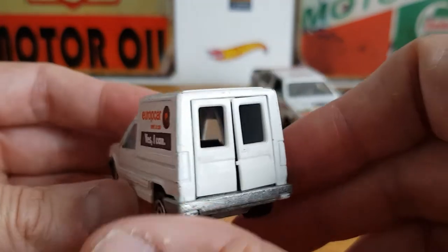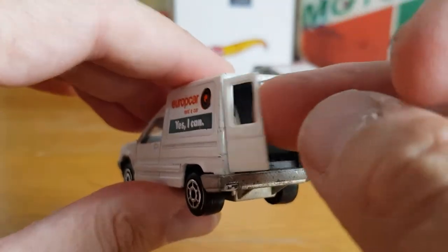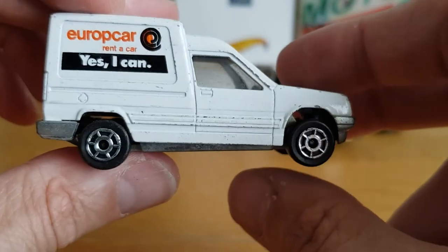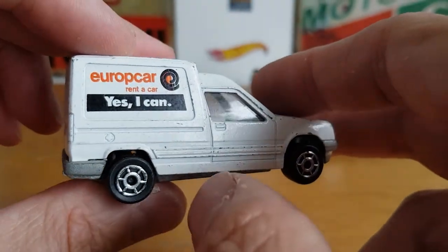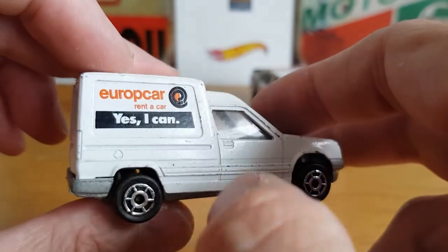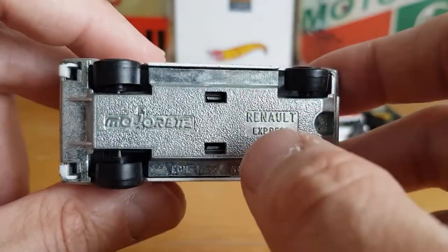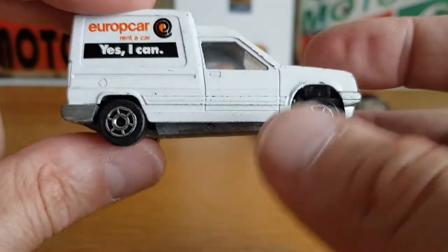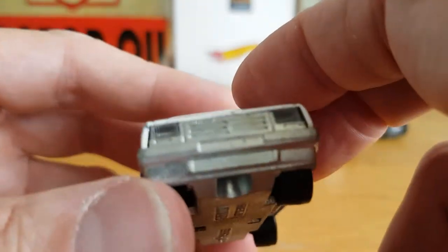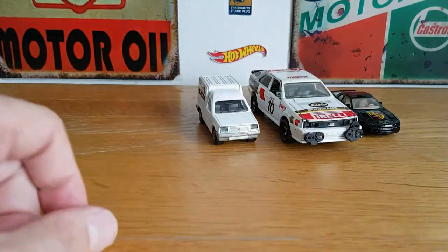Then I got this little Majorette for 50p — a little Renault Express van with opening rear doors, which is pretty cool. You don't see Majorette much where I live. It's got a euro car rent-a-car livery on the side. It's a Matchbox Express — sorry, Majorette Renault Express — and it's not in too bad a condition. It's got a stuck wheel, but pretty cool find.